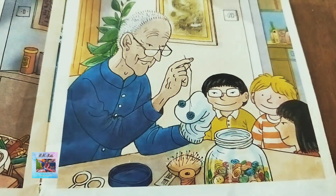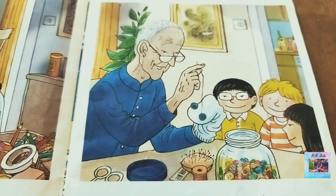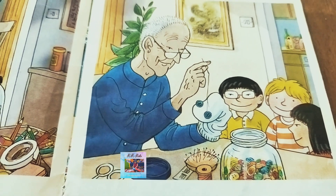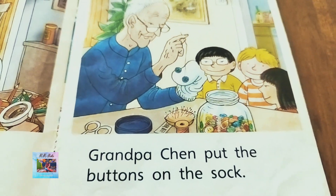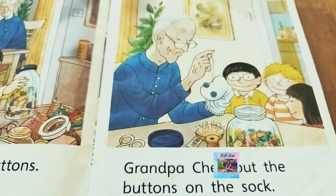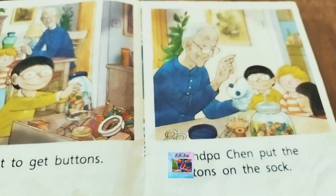Here we see Grandpa is threading the buttons onto the sock — or putting buttons on the sock. The kids are watching Grandpa work so neatly. 'Grandpa Shen put the buttons on the sock.'